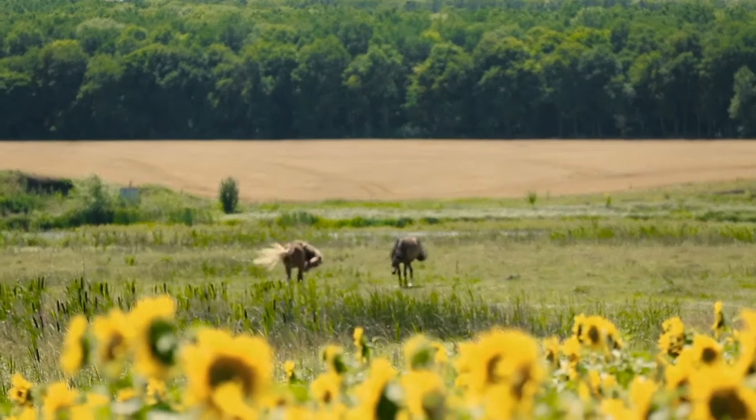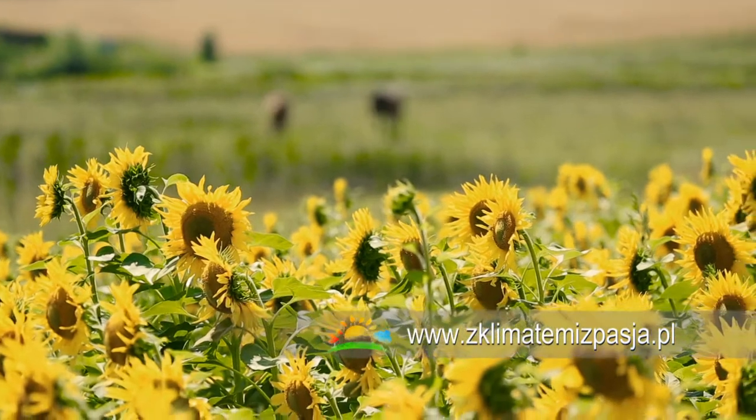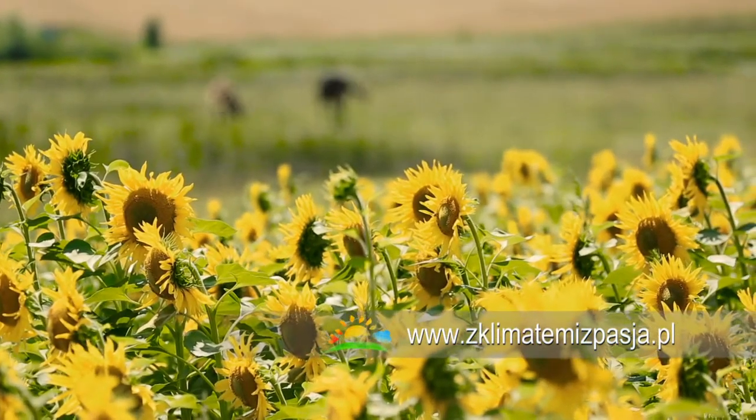Na tym kończymy naszą podróż. Odwiedzone miejsca oznaczamy na naszej mapie z klimatem i z pasją. Czas wypocząć, by wkrótce znów ruszyć w drogę. Do zobaczenia.